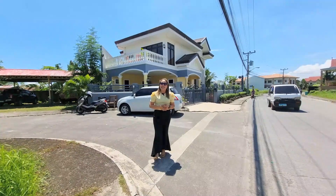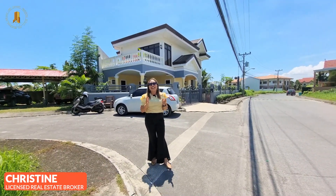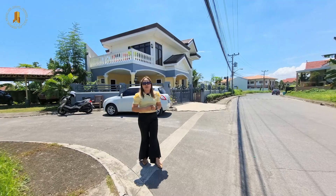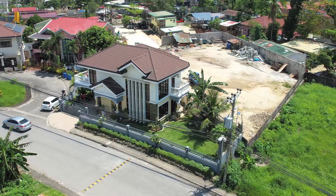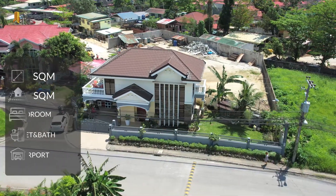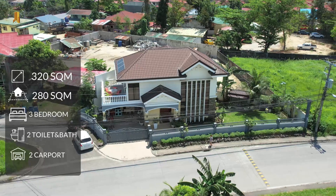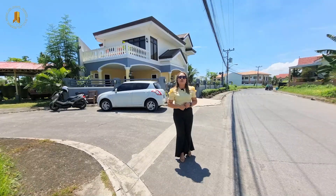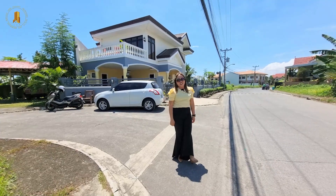Hi everyone, welcome back to Cebu Elegant Properties' YouTube channel. My name is Christine and I am a trusted Cebuana licensed real estate broker. Today we will be featuring this beautiful property located on a corner and a cul-de-sac inside a gated community here in Talisay City, Cebu. This property comes with a lot area of 320 square meters and a floor area of 280 square meters, and this can be yours for only 18 million 500 thousand pesos. Now join me in this house tour.